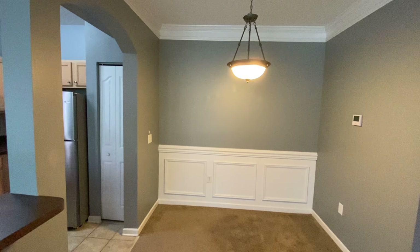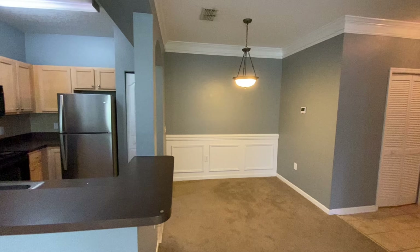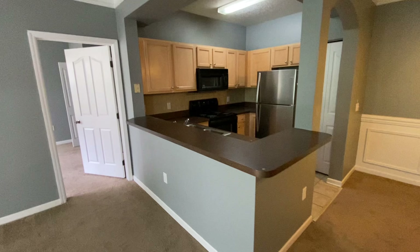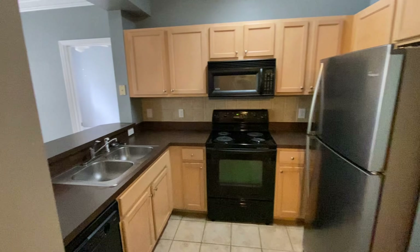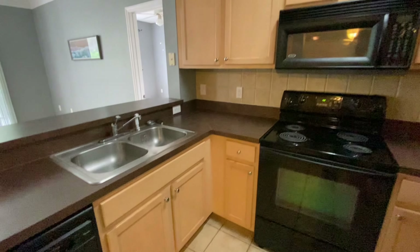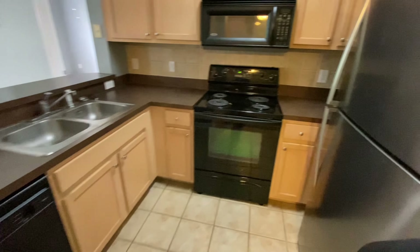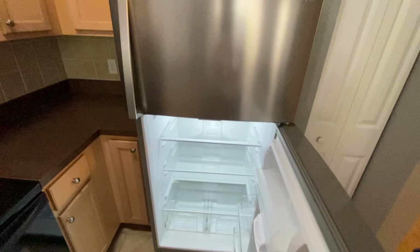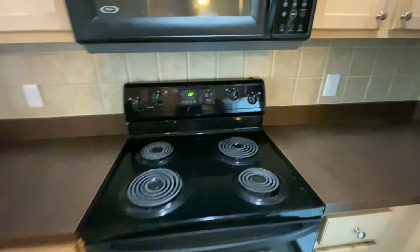Hi Jennifer, good afternoon. This is Christian, your Zillow premier agent. I wanted to do this video of the property located at 12837 Madison Point Way, unit 204. This property is listed for $250,000, it has two bedrooms, two full bathrooms, and a little bit under a thousand square feet. There is an HOA of $272 a month, but the HOA does take care of all of the exterior maintenance of the property.